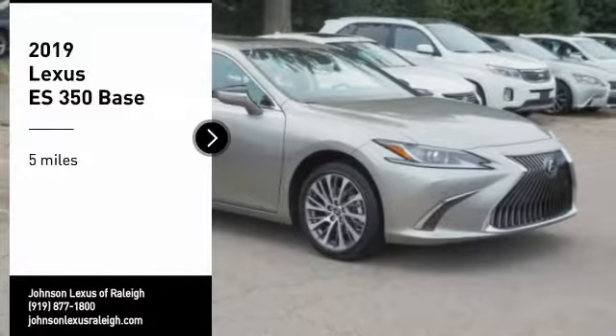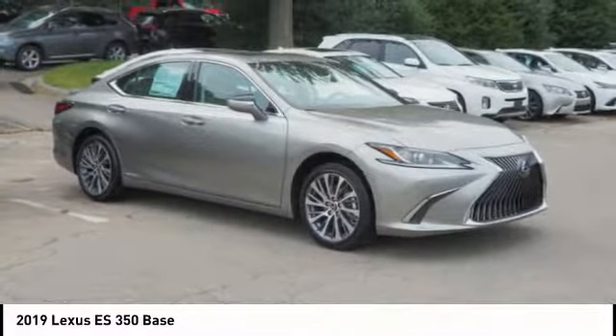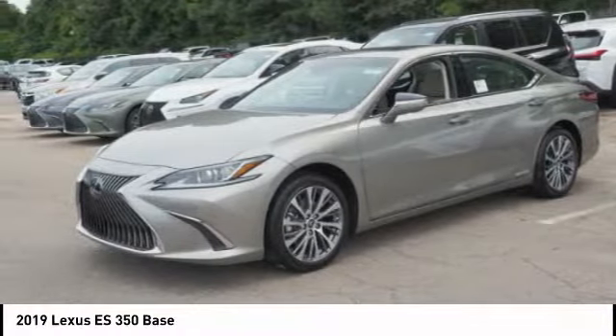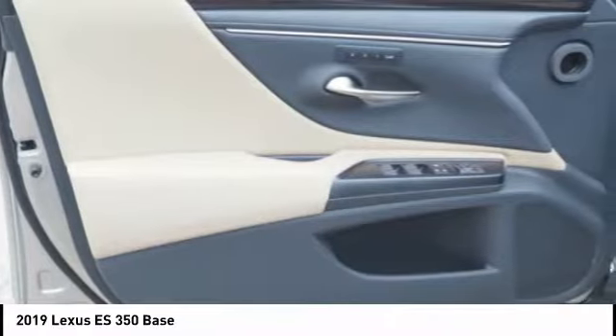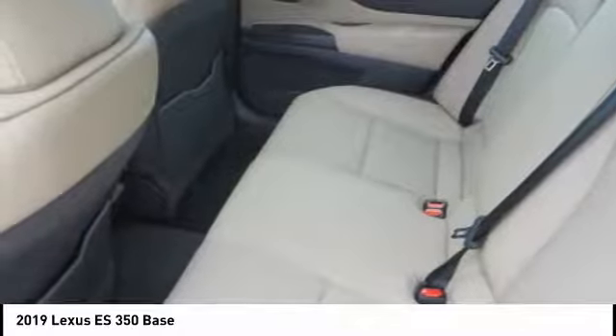Come test drive the 2019 ES350. The Lexus ES350 is a sophisticated combination of distinctive styling, luxury, and smooth performance. A 3.5-liter V6 engine propels the ES from zero to 60 miles per hour in 6.8 seconds, and the countless standard interior features transport you to a new level of luxury and convenience.